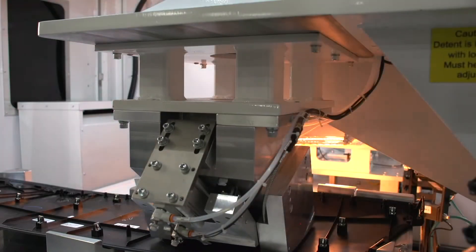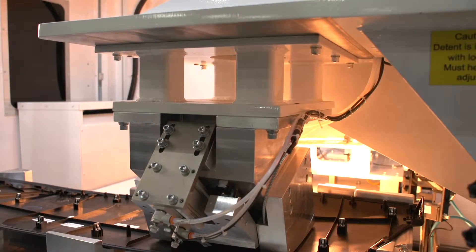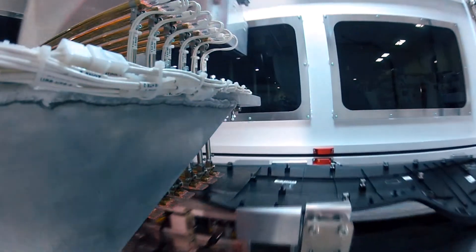The HS6000 defines its starting point. Utilizing heating technology from emitted energy, the infrared platen energizes, heating the joint areas of the part halves.